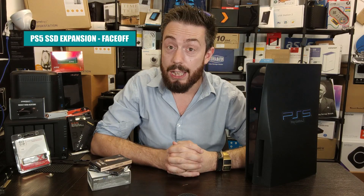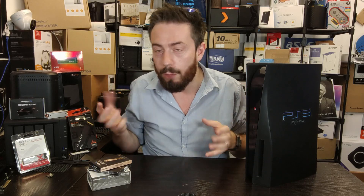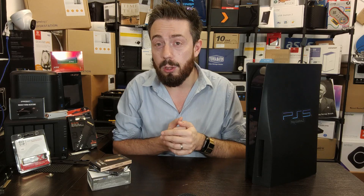Hello and welcome back to further testing of SSDs on the PS5. Now that everyone can take advantage of the M2 SSD slot on the PS5 — it's no longer in beta — there is actually a huge array of SSDs open and available for people to choose between when upgrading their storage.